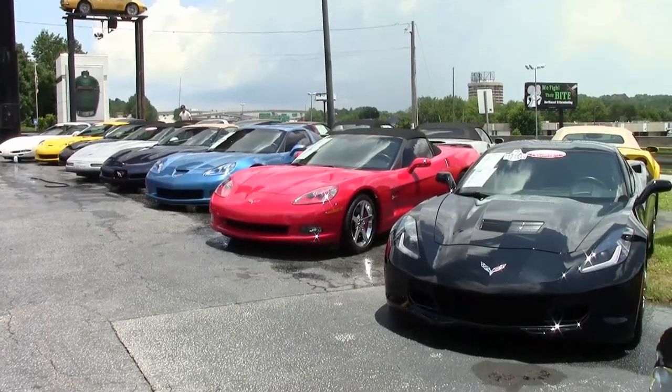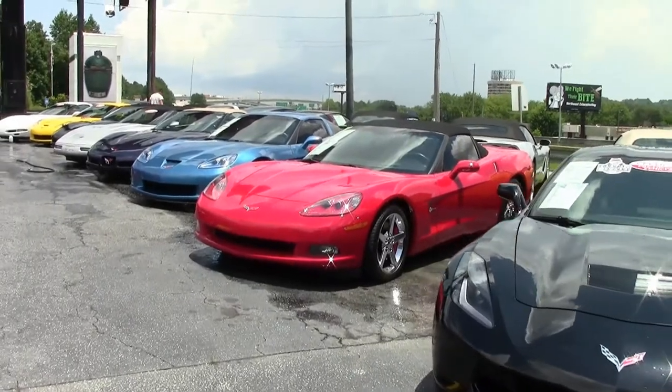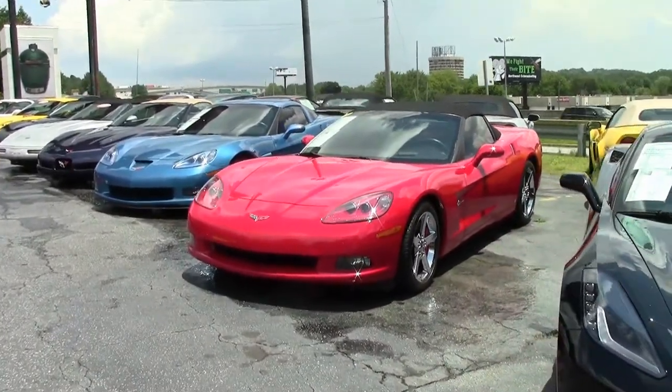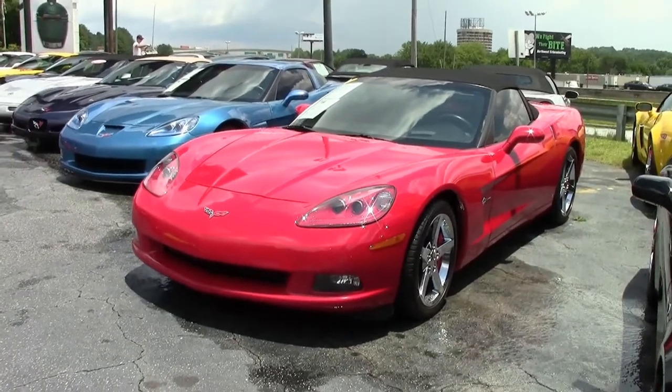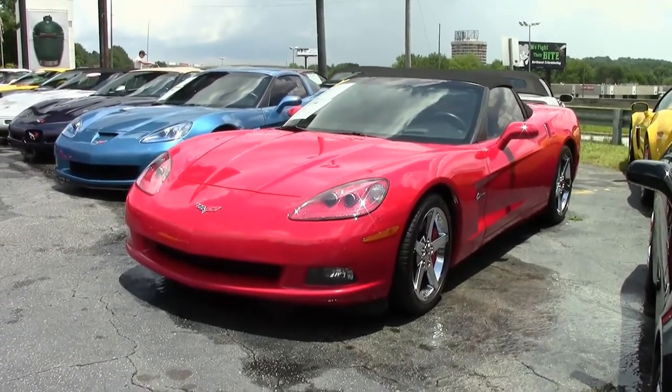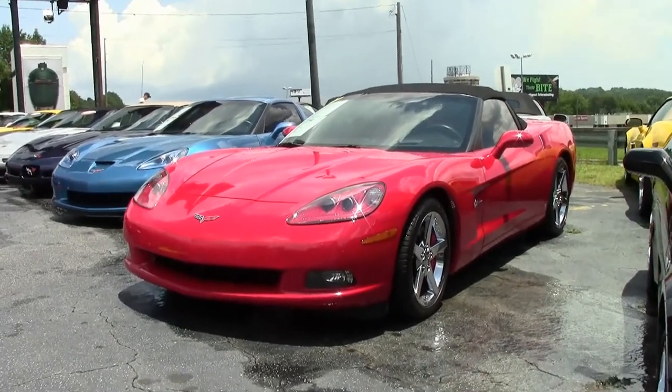The Power Convertible Top, previously optioned at $2,000 with the 3LT Convertible Group, was included in the 3LT for 2007. The price increased from $33.95 to $55.40 for the equipment group. This is an '07 in red with a black interior.